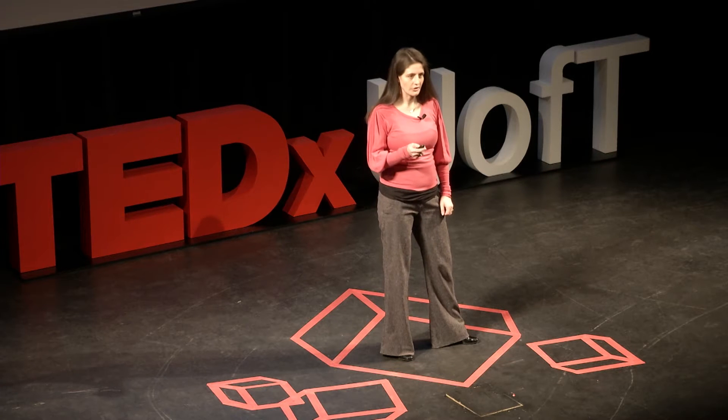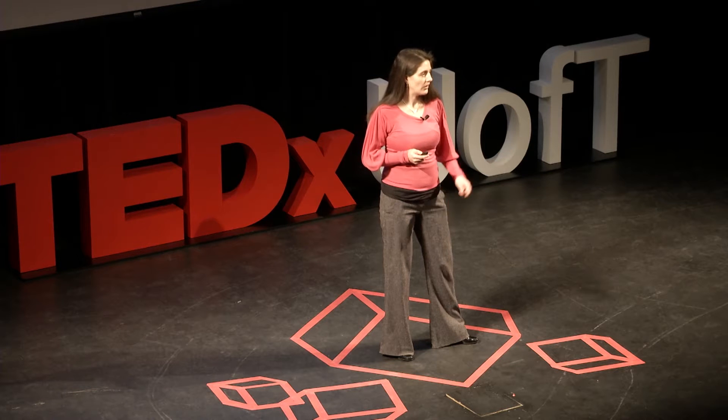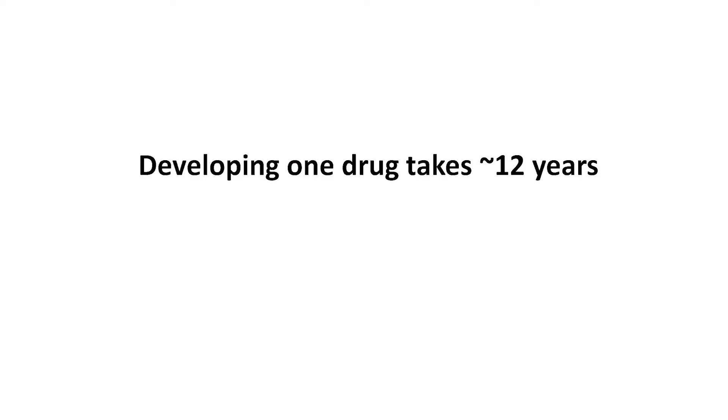Today, I want to talk to you about the opportunity for biomedical technology to impact how we discover drugs. Currently, the average time to develop one drug is 12 years. So something that we discover in the lab today will not be a product for clinical use in patients until 2026.